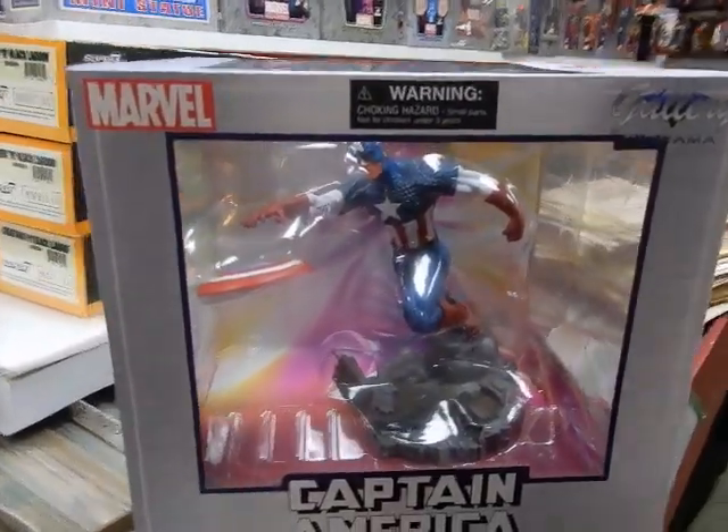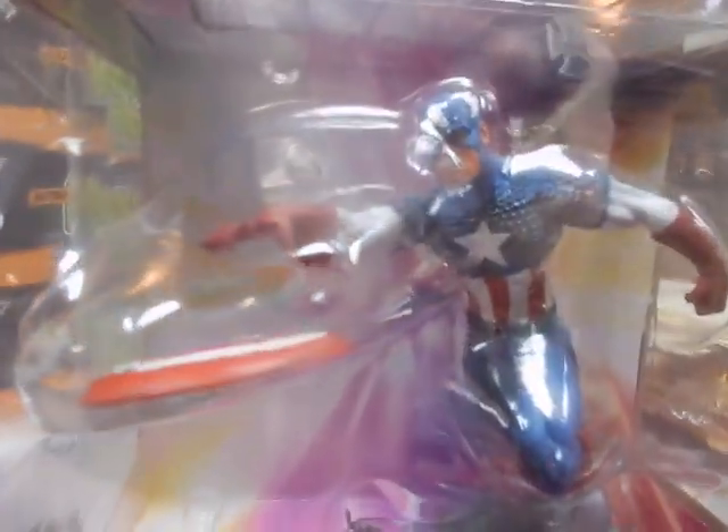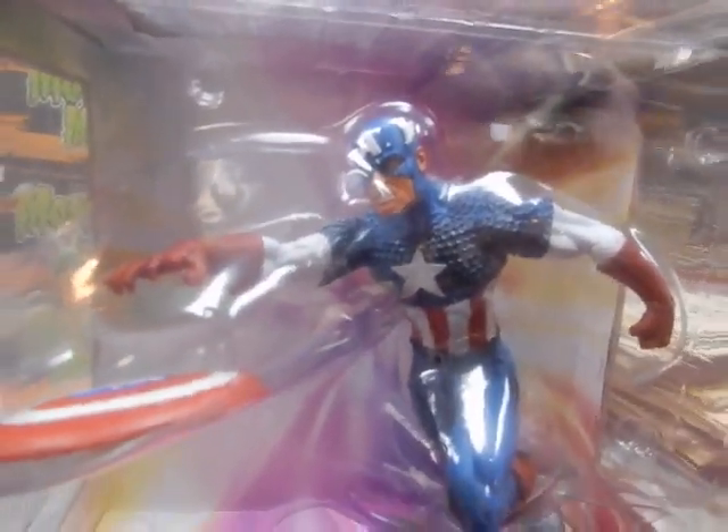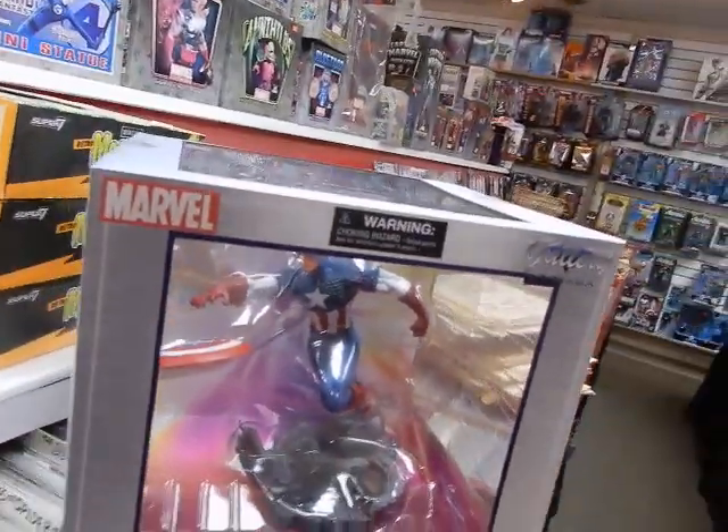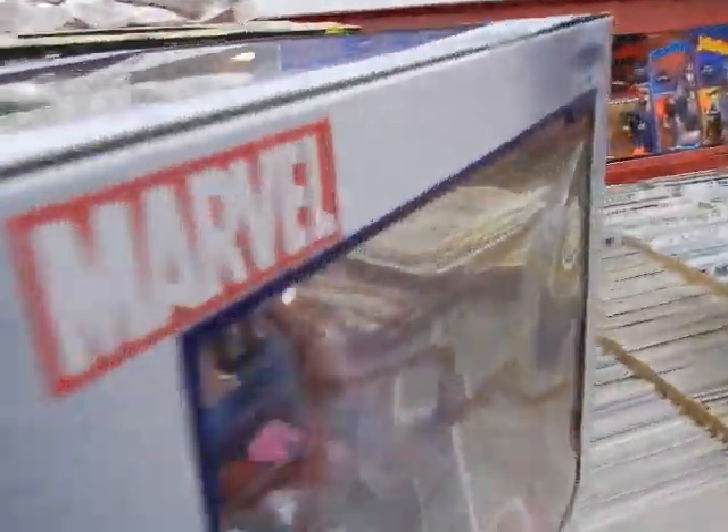This is a Marvel Gallery Captain America statue. The shield has come loose from his hand — they glue it on. You can pull it out and re-glue it, or just leave it so it looks like he's throwing it. I believe that's fifty dollars.